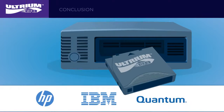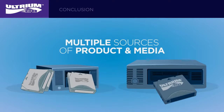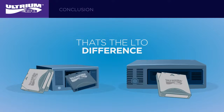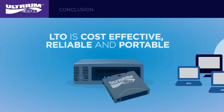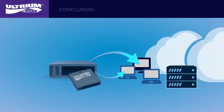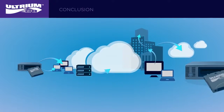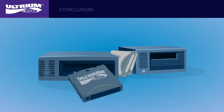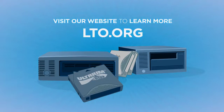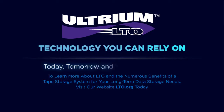Brought to you by the most trusted vendors in storage, LTO technology allows users to have multiple sources of product and media, as well as compatibility between different vendors' offerings. That's the LTO difference. LTO is cost-effective, reliable, and portable, giving you confidence in knowing that your data is there when you need it. It's scalable, providing a broad range of system applications where high capacity, high transfer rates, and high reliability are important. To learn more about LTO and the numerous benefits of a tape storage system for your long-term data storage needs, visit our website at LTO.org. LTO — technology you can rely on today, tomorrow, and well into the future.